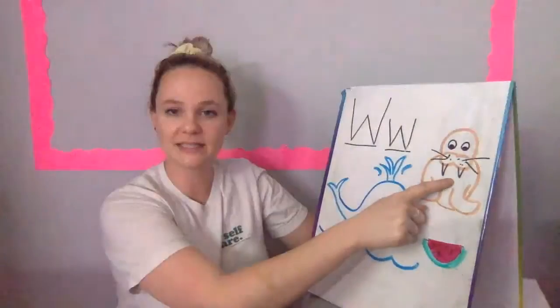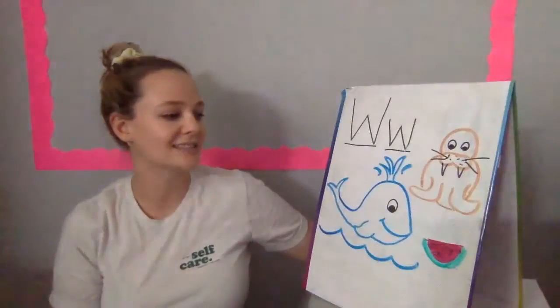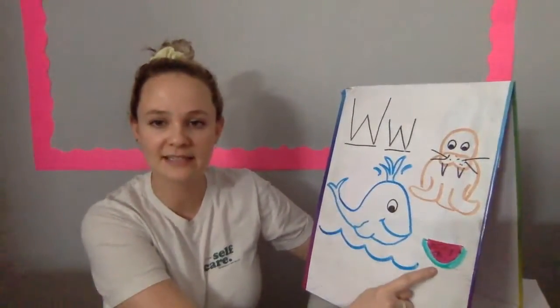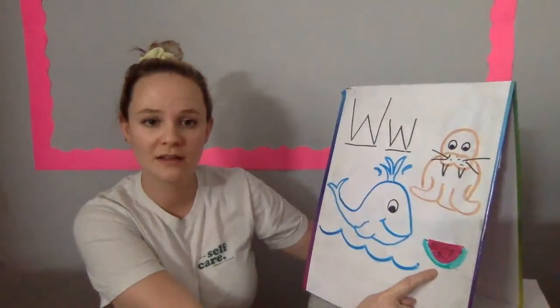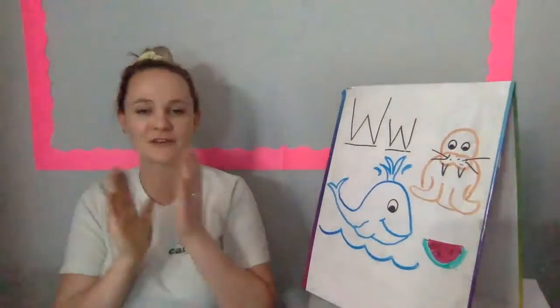Who remembers what this is called? A walrus. Great. And last one, this tasty fruit is called a watermelon. Good job, guys.